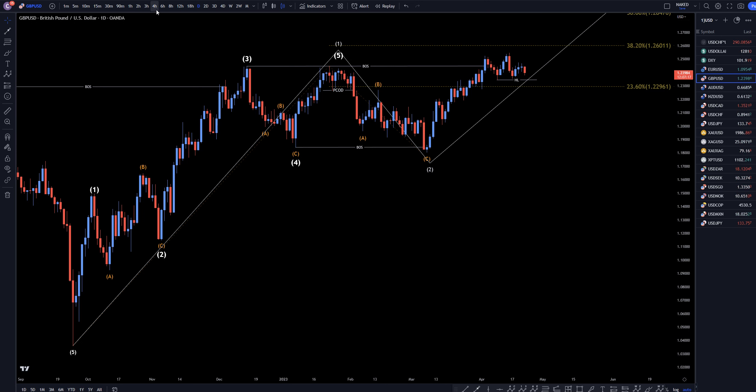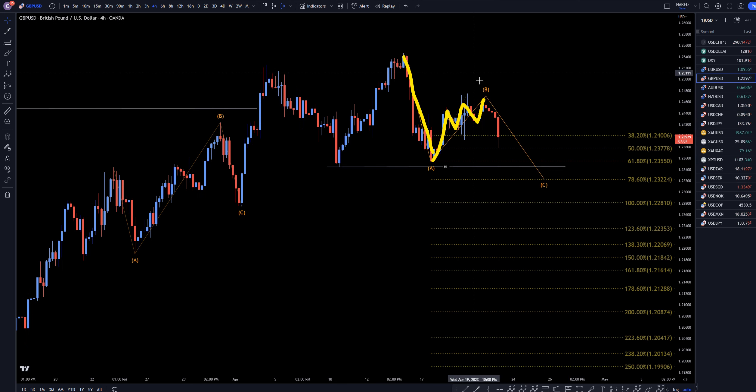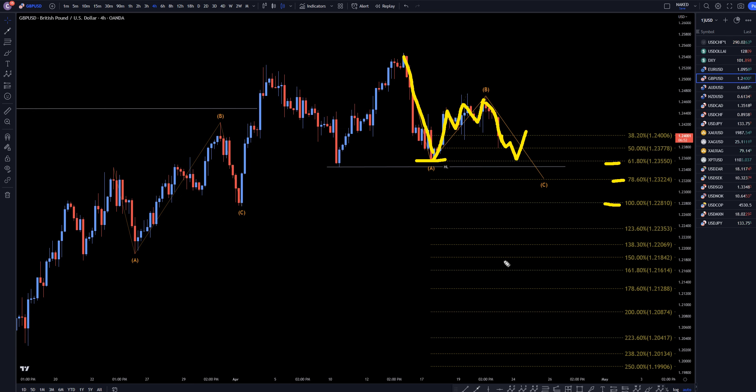Taking it down to the 4 hour time frame, I'm pretty confident this first move down is an A. This very corrective action up looks to me like it's all part of a wave B, which probably ended right there. And we're probably actually going down now for a wave C. Most wave C's do go around the 100% or the 78%, but they do often make higher lows, maybe even make a double bottom at the 61.8. So if you see this bounce off one of these fib levels, make an impulsive move up, take out structure, I would definitely take that as the end of an ABC correction, and that would be a really good trading opportunity for the continuation of the uptrend.